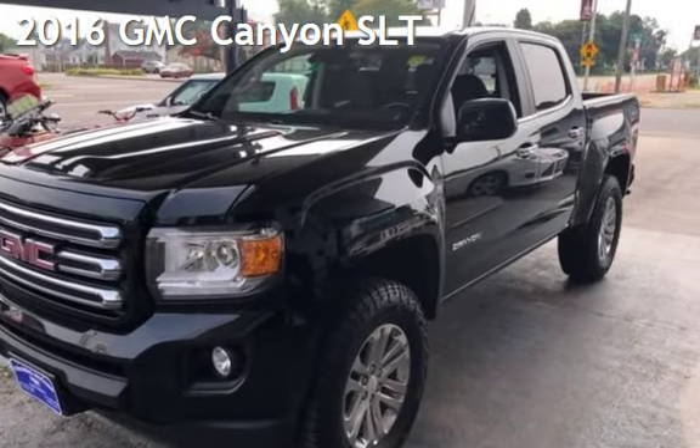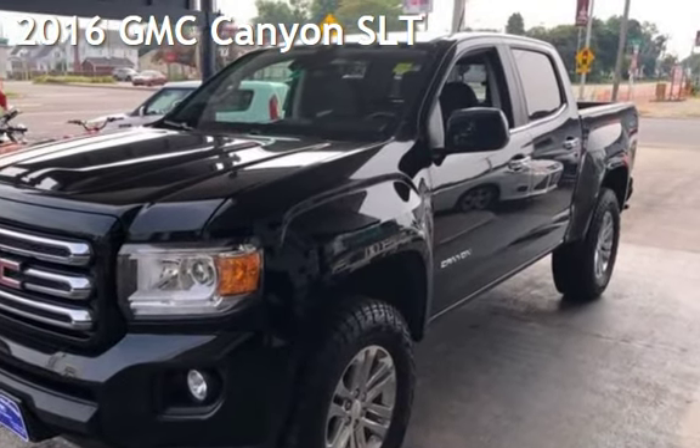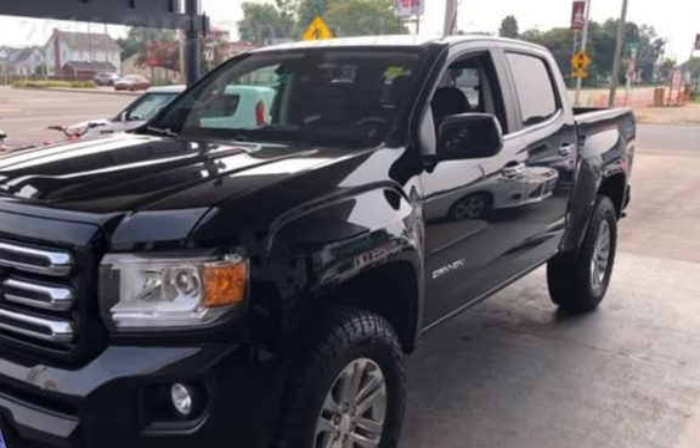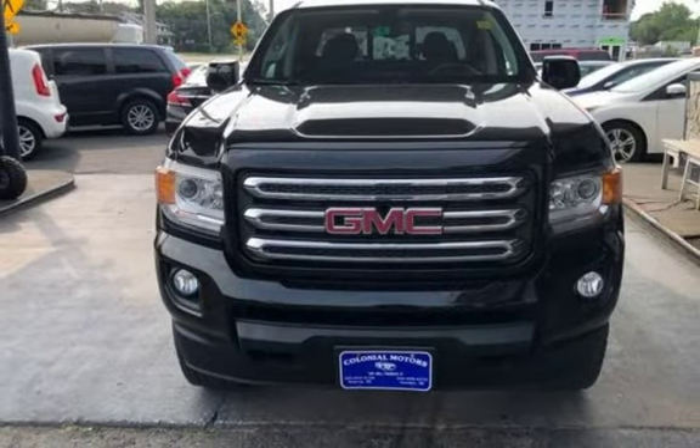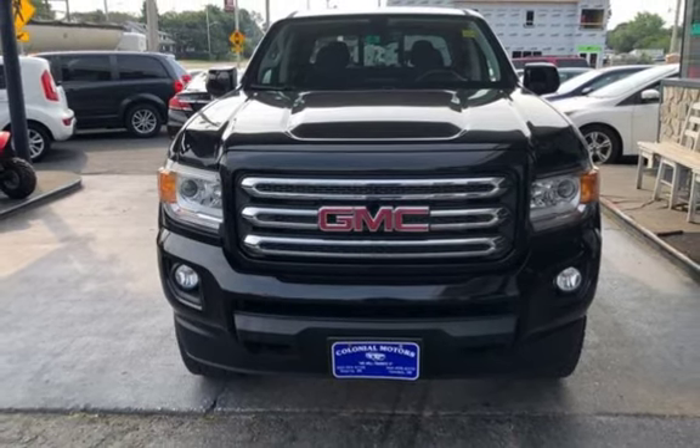Presenting a preowned 2016 GMC Canyon SLT. This four-door truck has a four-cylinder, 2.8-liter I-4 engine, with four-wheel drive and an automatic transmission.